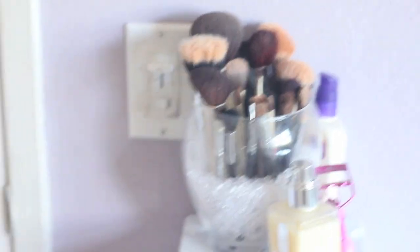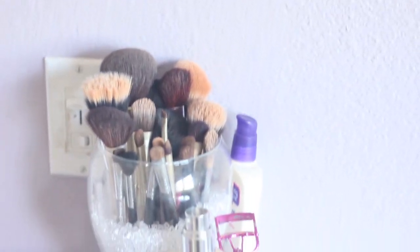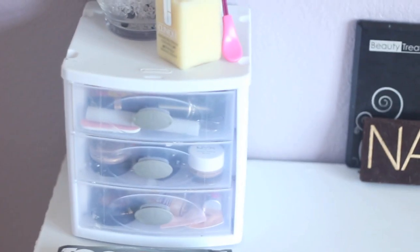The brushes are from everywhere — there's some from ELF, some from MAC, some from Costco, Sigma, everything. Then I have my Clinique moisturizer, my Forever 21 eyelash curler, my Clean and Clear moisturizer in the back. These three drawers are basically my everyday makeup.